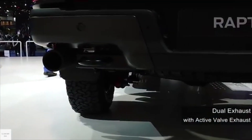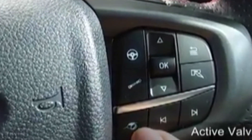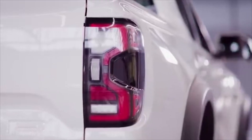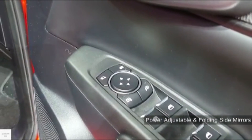It has Fox 2.5-inch live shock absorbers at the bottom with an improved suspension. It has dual exhaust pipes with four exhaust modes including quiet, normal, sport, and Baja modes. It has air vent steps on the sides and a 360 camera by the mirror. It has rear full LED lights, keyless entry system, and power adjustable and folding side mirrors.